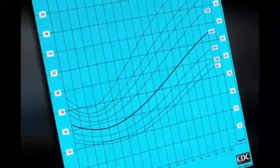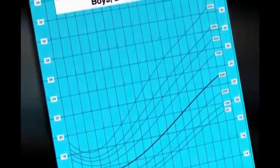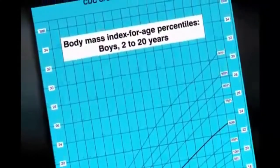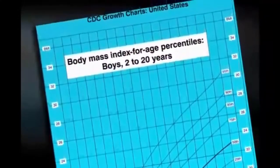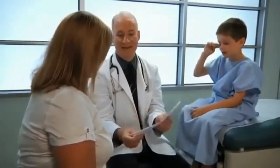Age and sex-specific charts are now available to assess body mass index for age. It is helpful to give parents their child's BMI results, together with information about the impact of healthy eating and physical activity.